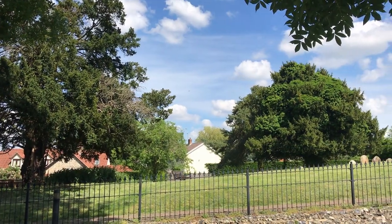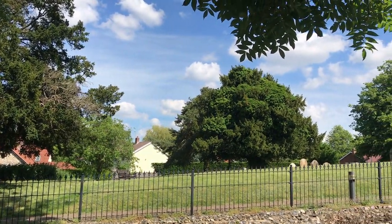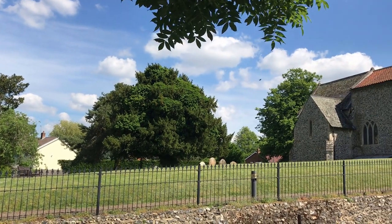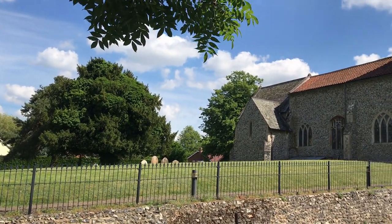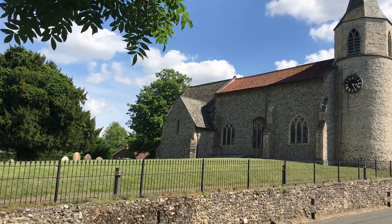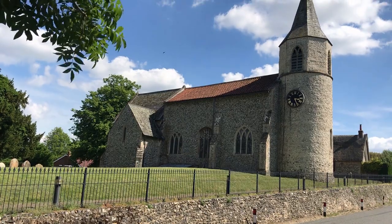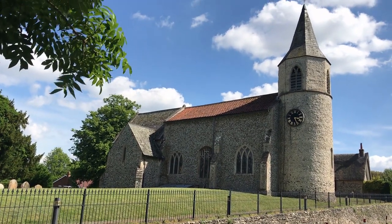This church is hard against the road, its round west tower lifting to a spire, which has the effect of a Rhineland castle turret. Certainly it looks rather incongruous in East Anglia. To the south is a pretty thatched cottage bordering the graveyard, which we'll see later.